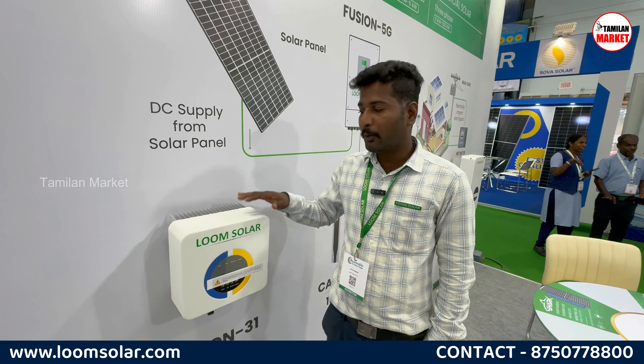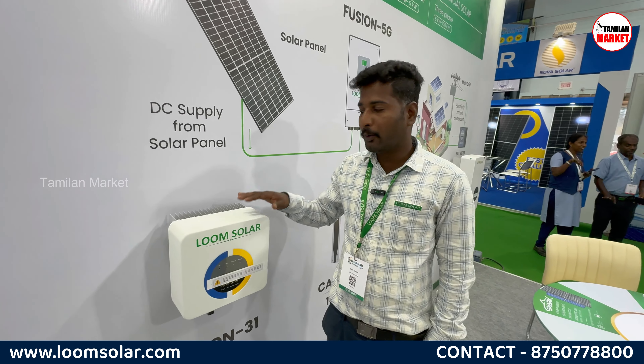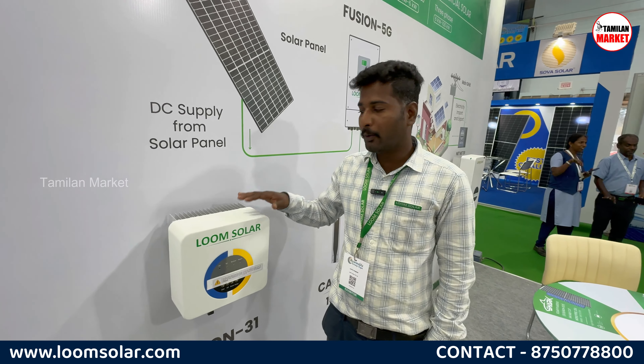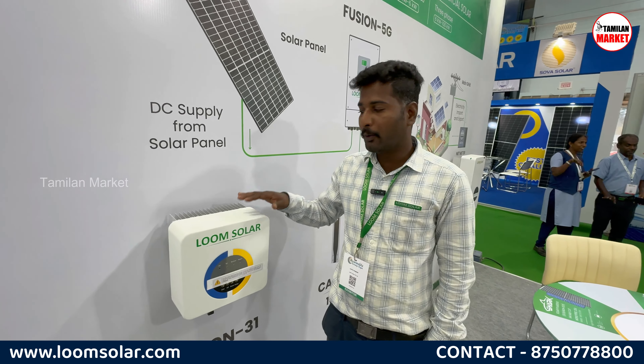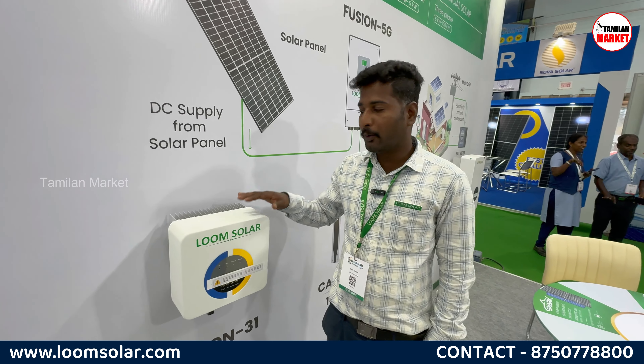The on-grid system is a system without a battery. If you are using it only in daytime, then you can use it directly. Solar only has DC voltage, so you convert it — and if you have a battery, that DC voltage charges the battery.